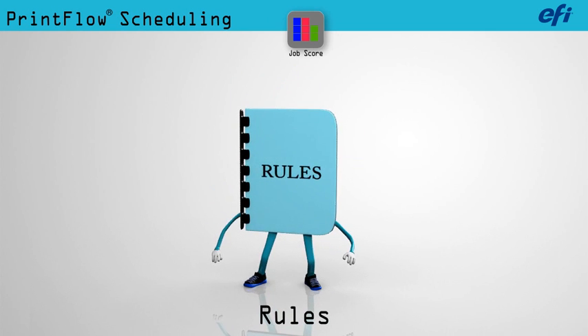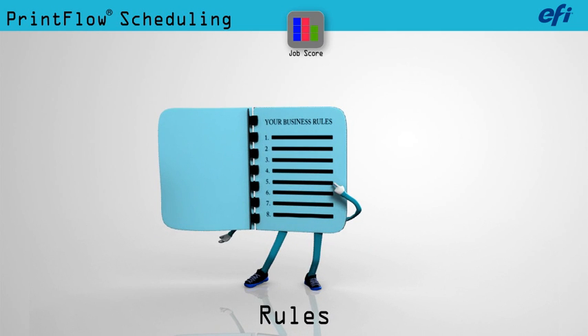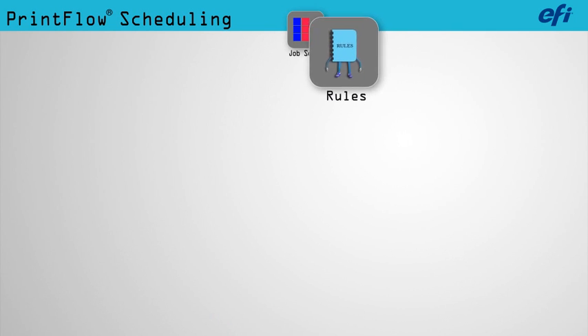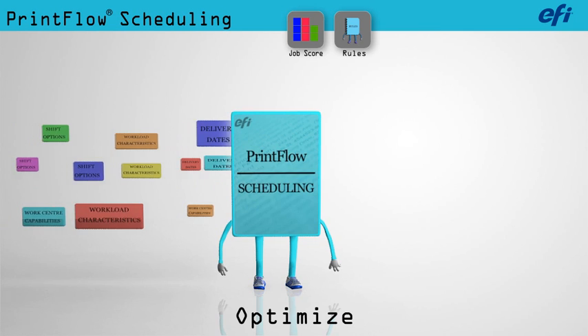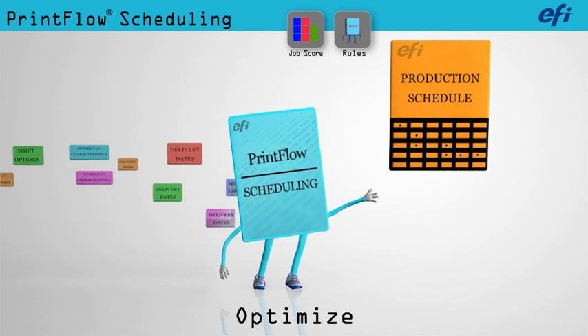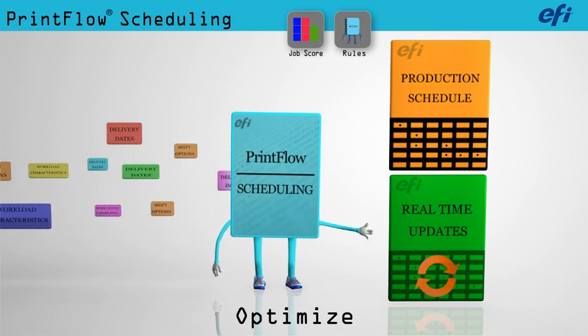PrintFlow synchronizes and optimizes your workflow based on business rules you've established for your product and process mix. It takes into account virtually tens of thousands of variables and creates the best possible production schedule, then delivers the schedule to each work center in the form of a run list.